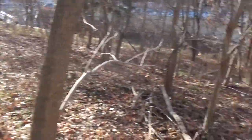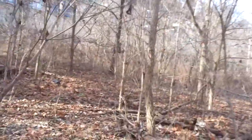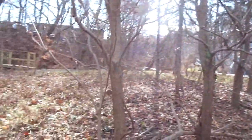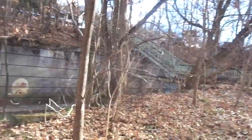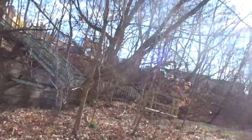This area right here can be so beautiful, yet it's been going neglected for so long.